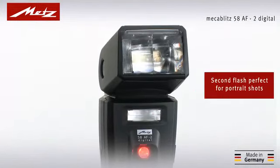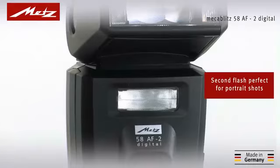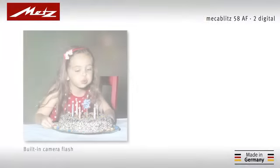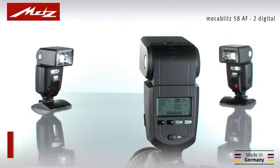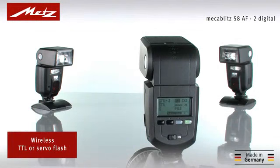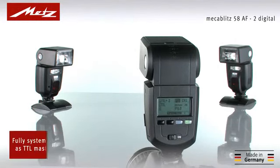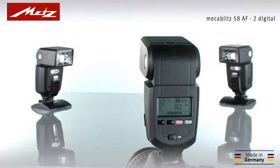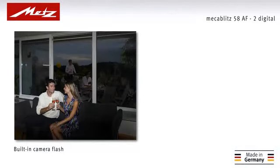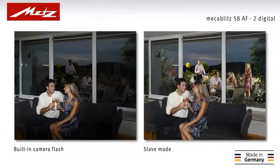The innovative second flash represents genuine added value when compared with camera manufacturer flash units. A unique feature, it is fully integrated into the photometry of the camera and guarantees perfectly exposed portraits. The 58AF2 also masters wireless flash operation with aplomb, irrespective of camera system, whether fully compatible in TTL mode, as master or slave flash, or without TTL compatible master flash in servo mode, with many cameras.